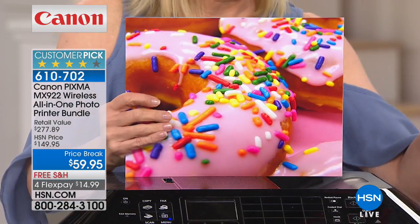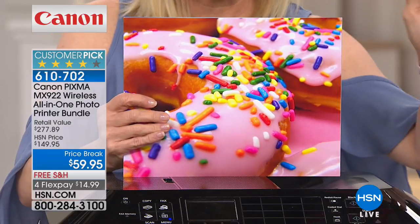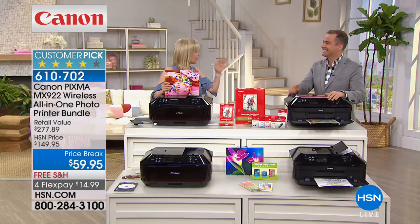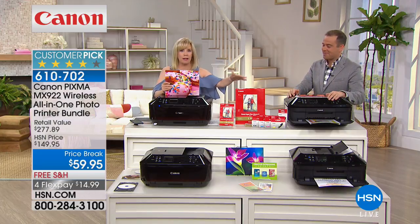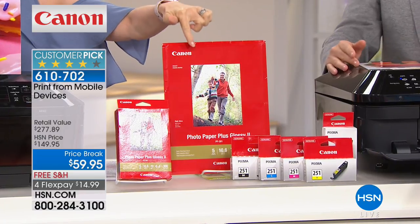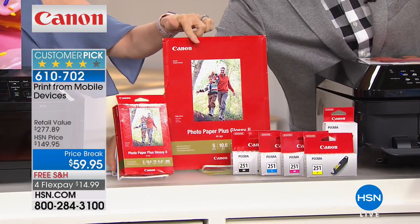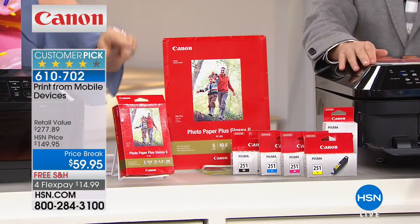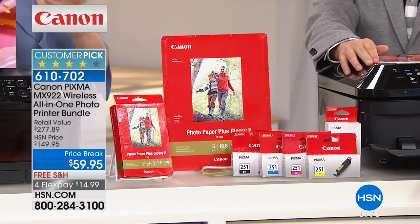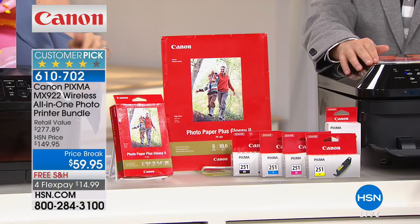It has two paper trays, and at this price you're getting full-size individual ink cartridges. So if you run out of yellow, you just buy the yellow. You're also getting additional paper: 20 sheets of Canon photo paper and 100 sheets of four-by-six photo paper, all with the wireless features included.